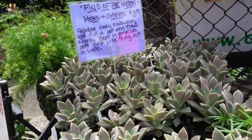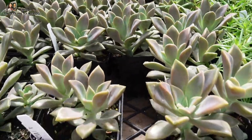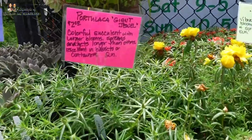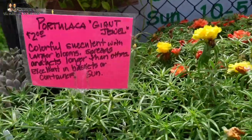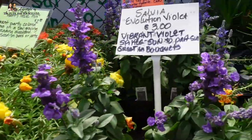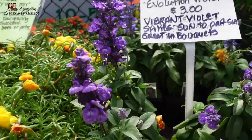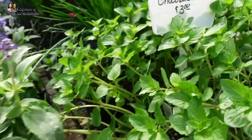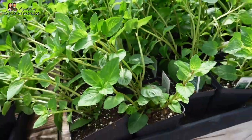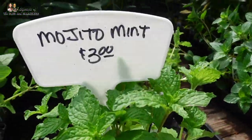That is such a good deal for hens and chicks — three dollars. The Portulacas. These salvias are so pretty. Chocolate mint — does it taste like chocolate? And a little bit of mint.